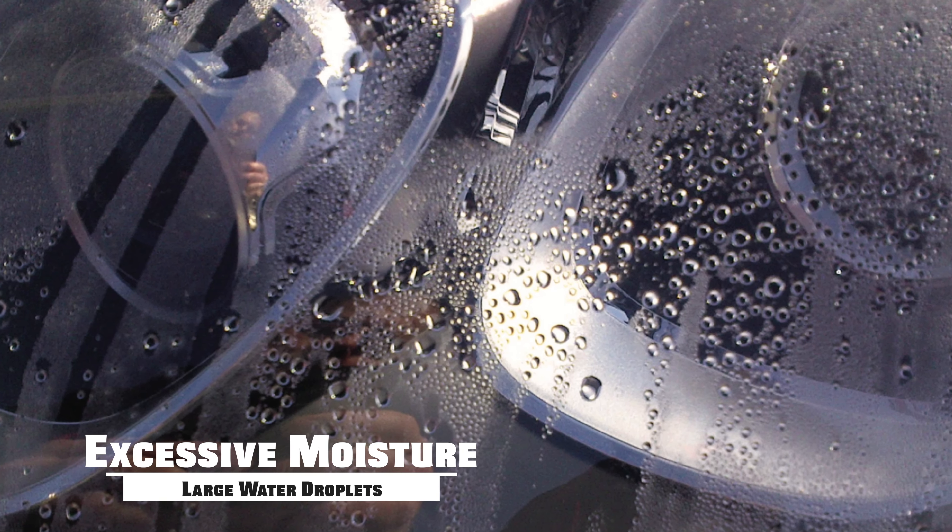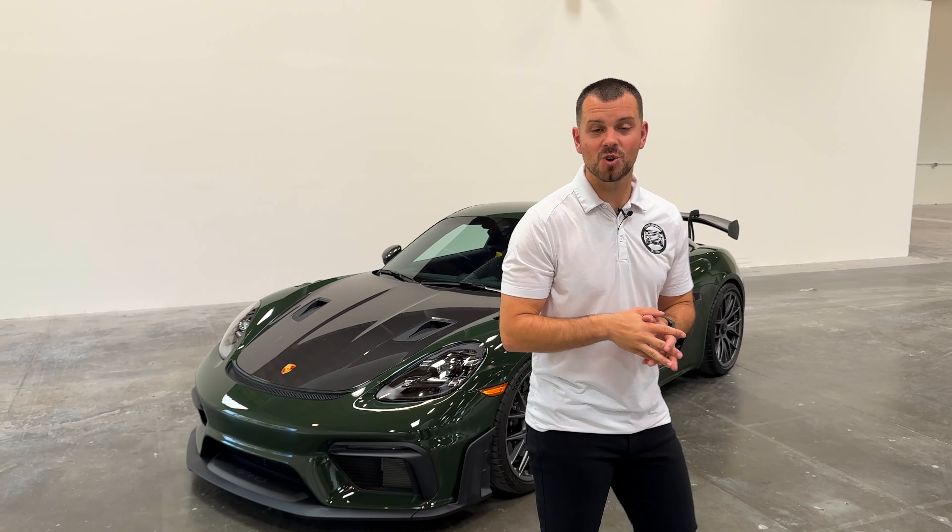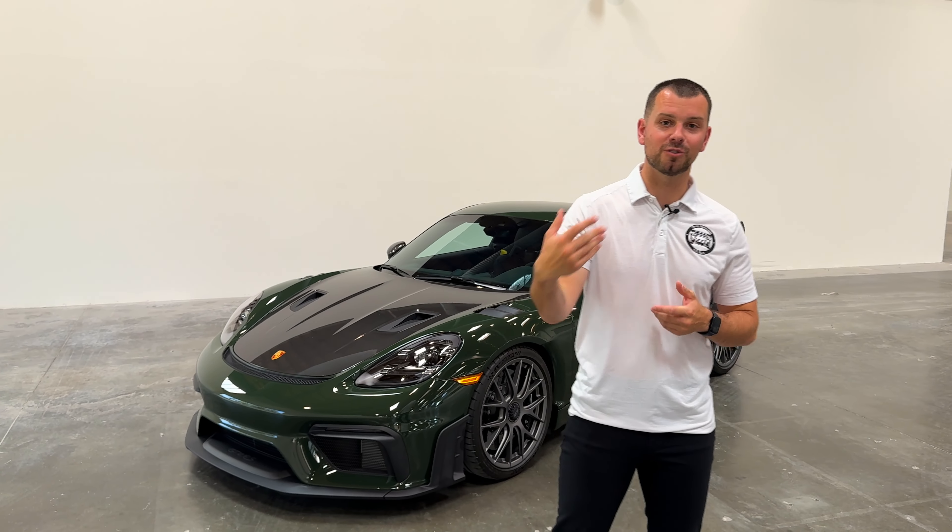It's completely normal. Nothing to stress about when you see this — maybe you go out to your car for the first time in the morning and see it and think, 'Oh crap, is there an issue with my car?' There's not. Rest assured, everything is okay.